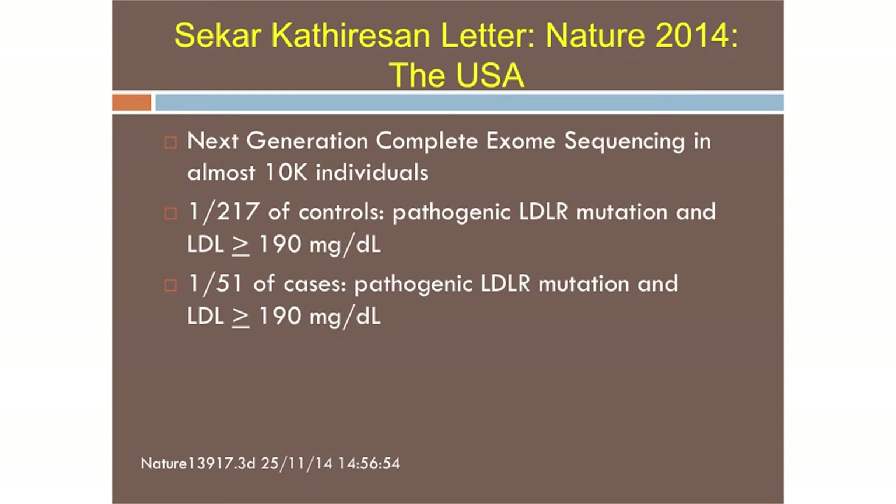Even with those exclusions, the numbers still showed much greater prevalence: 1 in 244 for heterozygotes and 1 in 420,000 for homozygotes — still much more common than the 1 in 500 and 1 in a million we all grew up believing. The final study came from Harvard, from Dr. Thurston, who looked at individuals with LDL greater than 190 and found a heterozygote prevalence of 1 in 217. If patients with lower LDL were allowed, that prevalence would have been even higher.